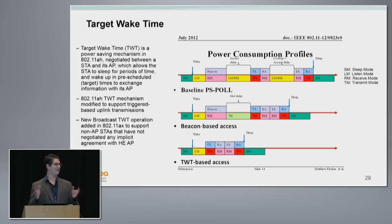11ax is taking that basic construct from 11ah. Now since we have uplink multi-user MIMO and uplink OFDMA, when the device wakes up it doesn't have to be just one device — it can be a bunch of devices. During this period, the AP starts with a trigger frame, a bunch of clients transmit, and then you continue on. Rather than individually negotiated schedules between clients and the AP, there's a broadcast mechanism where you don't have a pre-negotiated agreement — people argue this will scale better. We have many options of doing the same thing, so the key will be what Wi-Fi Alliance certifies, which will dictate what actually gets implemented.